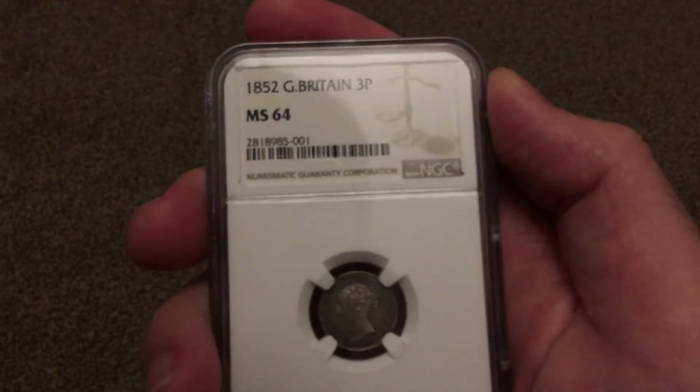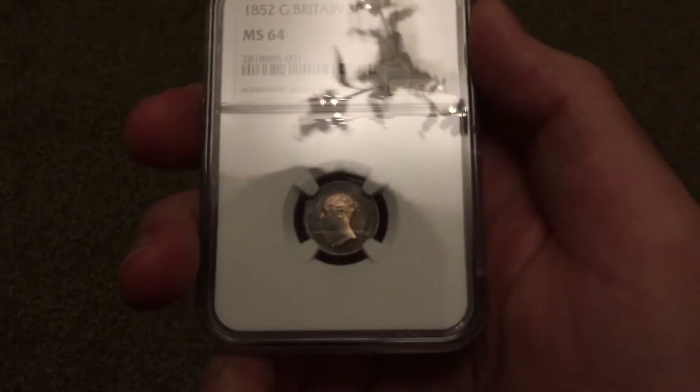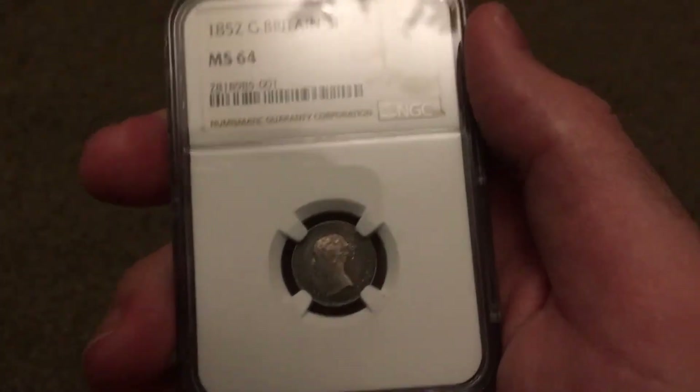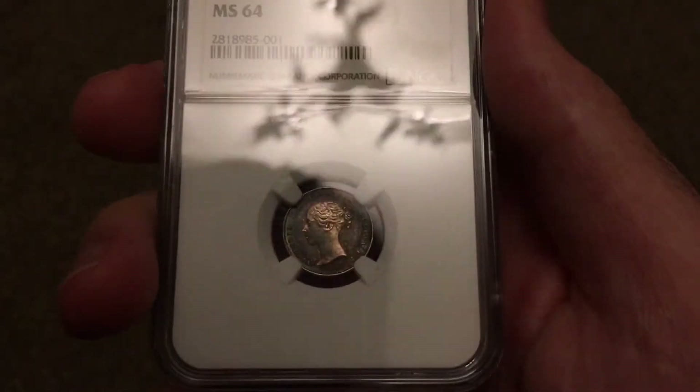The next one is an 1852 threepence — a tiny coin, but it is in fact the key of the key dates. Look at that color on it as well.